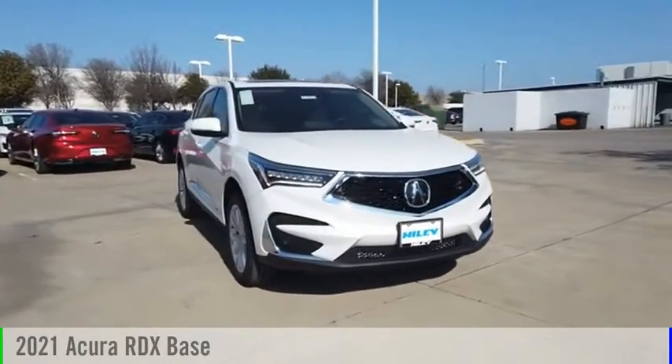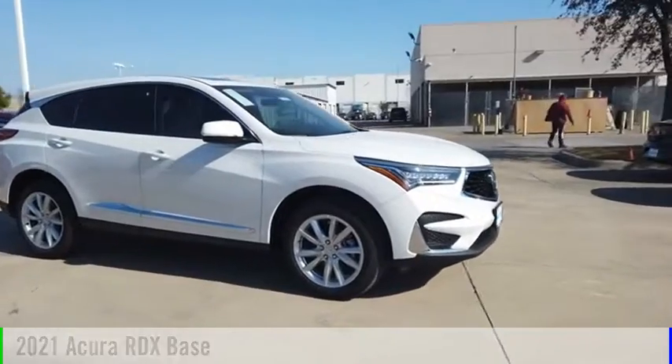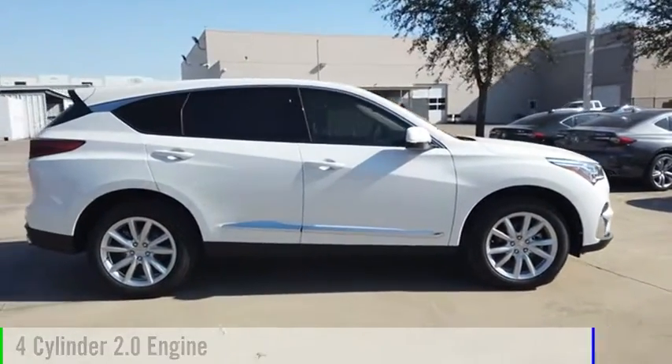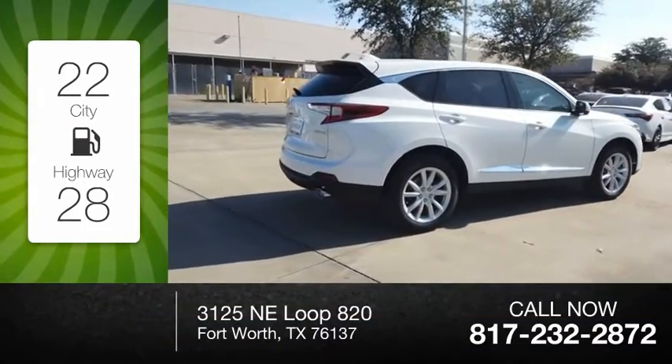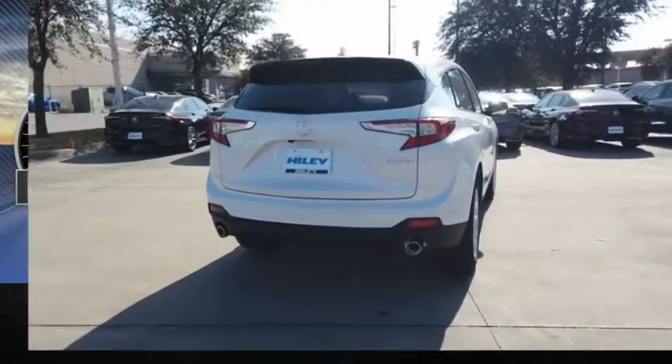You are going to love the 2021 RDX. This vehicle is powered by a front-wheel drive, four-cylinder, 2.0-liter engine. Great fuel efficiency saves you money by requiring fewer trips to the gas station. This vehicle has less than 100 miles.